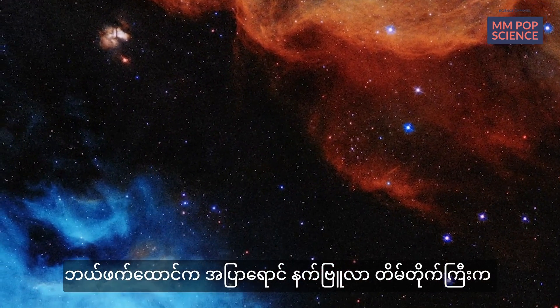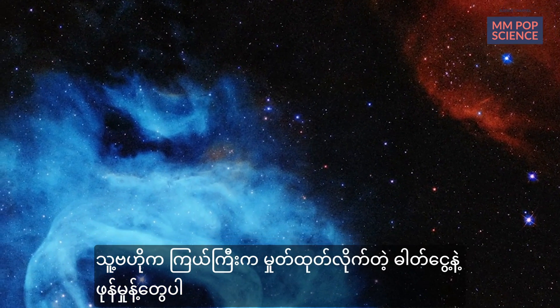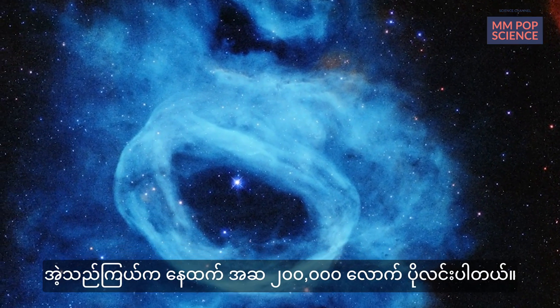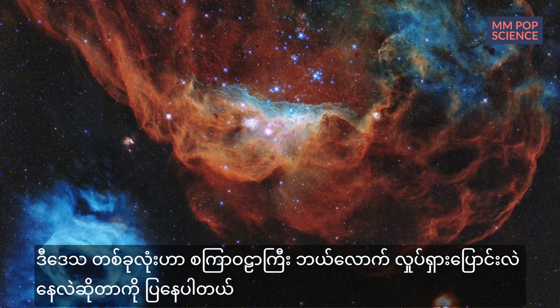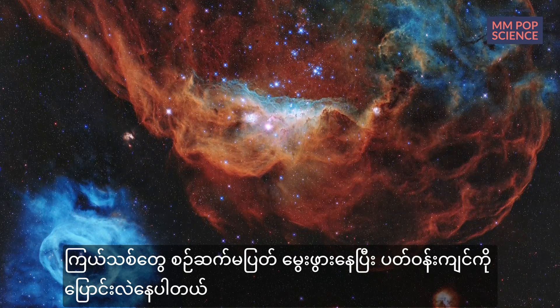The blue nebula at the lower left of the image is actually material ejected from a single huge star in the center. That star is 200,000 times brighter than our sun. The whole region shows how dynamic our universe is, with stars continuing to form and affect their surroundings.